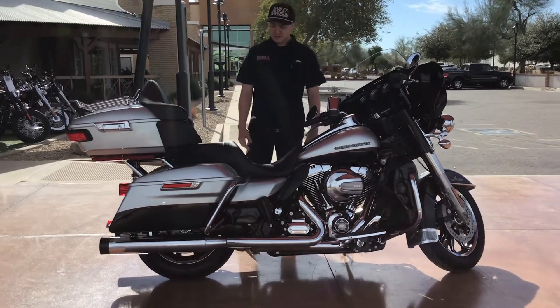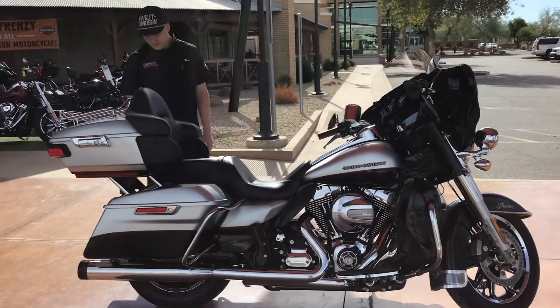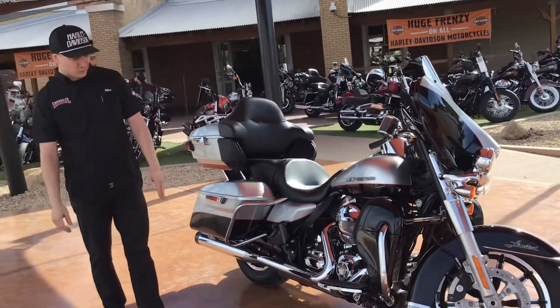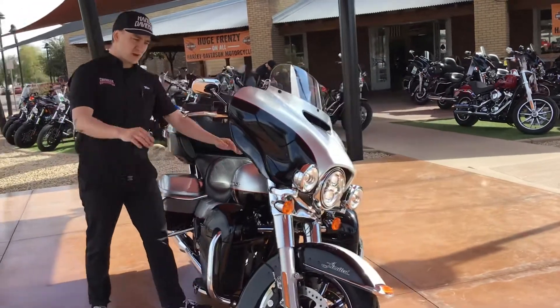Hey guys, this is Wes with Chandler Harley. Today we got this pre-owned 2015 Limited Low in this beautiful color. This bike comes equipped with Reinhardt exhaust already on it. You get the twin cam in this model with the 103 cubic inch motor. I'm going to fire it up so you guys can hear how it sounds.